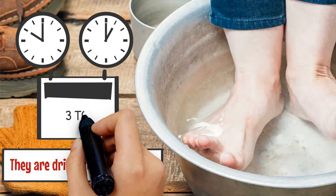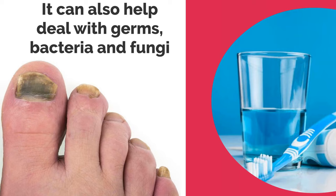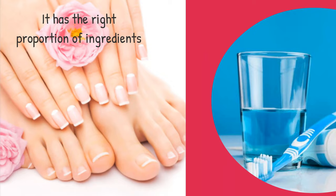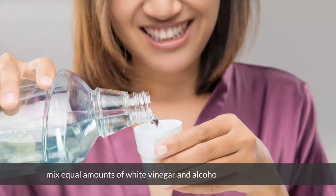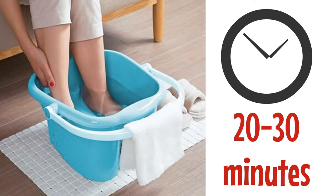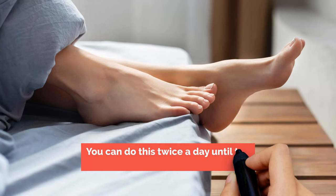3. Alcohol-based mouthwash. Your favorite mouthwash doesn't just keep your breath fresh — it can also help deal with germs, bacteria, and fungi causing problems on your toenails. It has the right proportion of ingredients to kill the fungi and protect your nails from fungal regrowth. In a small basin, mix equal amounts of white vinegar and alcohol-based mouthwash. Soak your toes in the solution for 20 to 30 minutes and brush the affected nails lightly afterwards. Rinse them well with clean water and dry carefully. You can do this twice a day until the toenail heals.